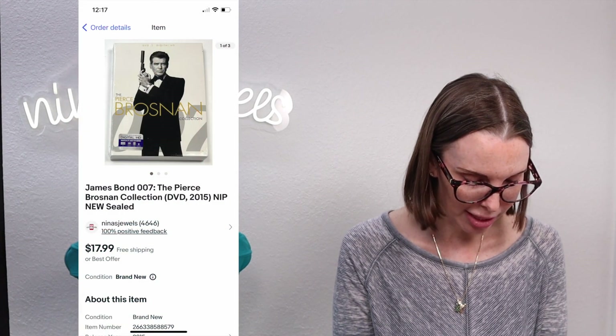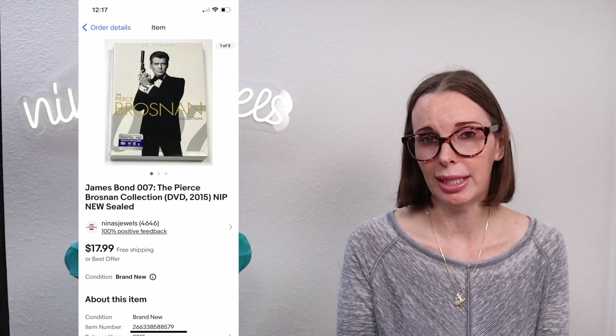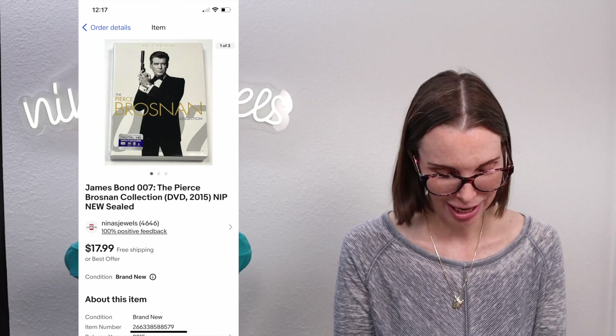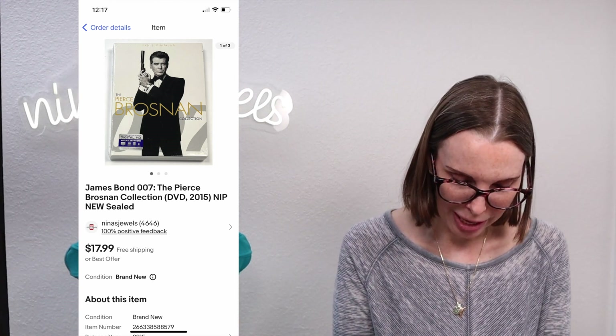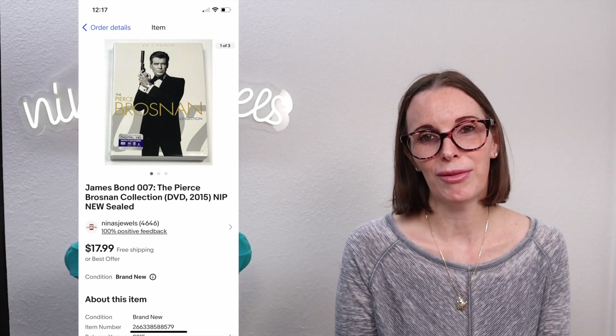Next up was a James Bond 007 Pierce Brosnan collection DVD, new and sealed, from the fill-a-kitchen-trash-bag garage sale. We paid 34 cents for it and it sold very quickly on best offer for $16.